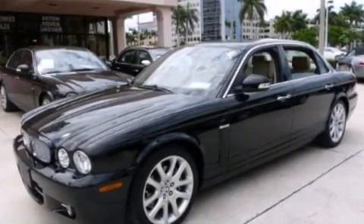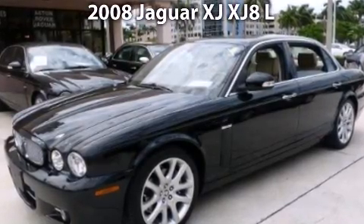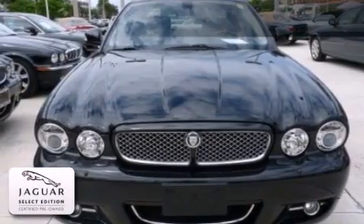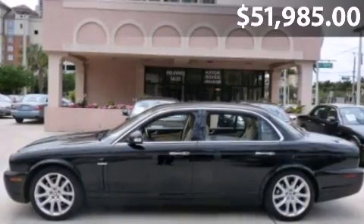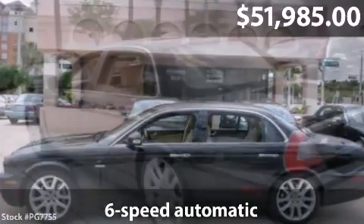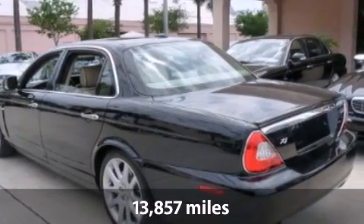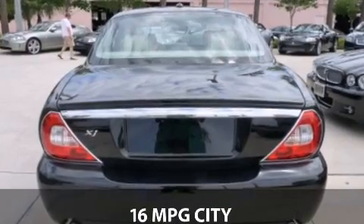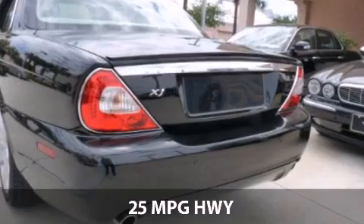Welcome to the number one volume Jaguar retailer in North America, presenting our 2008 Jaguar XJ 8L offered in classic ebony over barley charcoal interior, accented by Ridgewood walnut wood veneers and contrast piping. Options include heated and cooled front seats, heated wood and leather steering wheel, DVD-based navigation system, Sirius satellite radio, and 19-inch Polaris alloys.